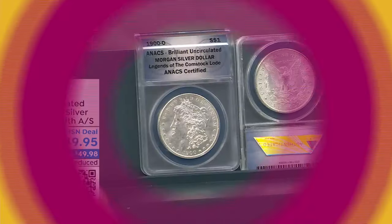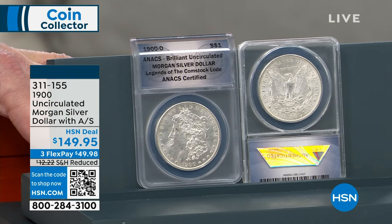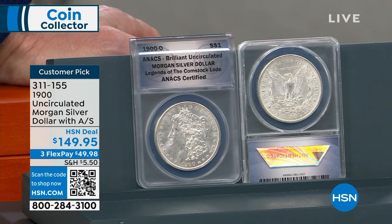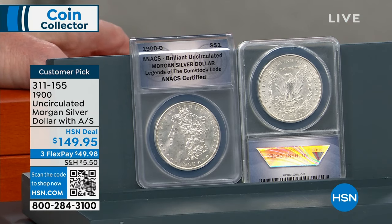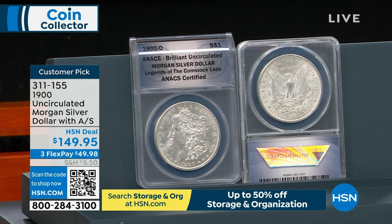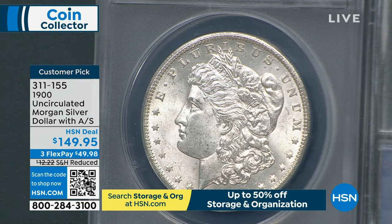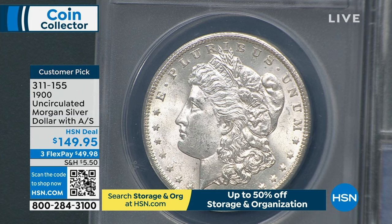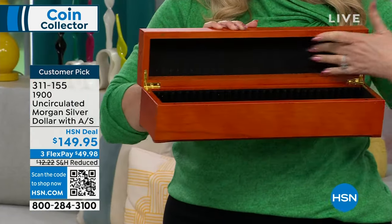We're going to talk about the 1900 uncirculated Morgan silver dollar with auto ships — a complete year and date set. With your second shipment you get the red oak presentation box. With your first auto shipment you get the box, which is about $79. It is genuine beautiful red oak inside with black velvet — a place where you're going to be able to have your entire collection.